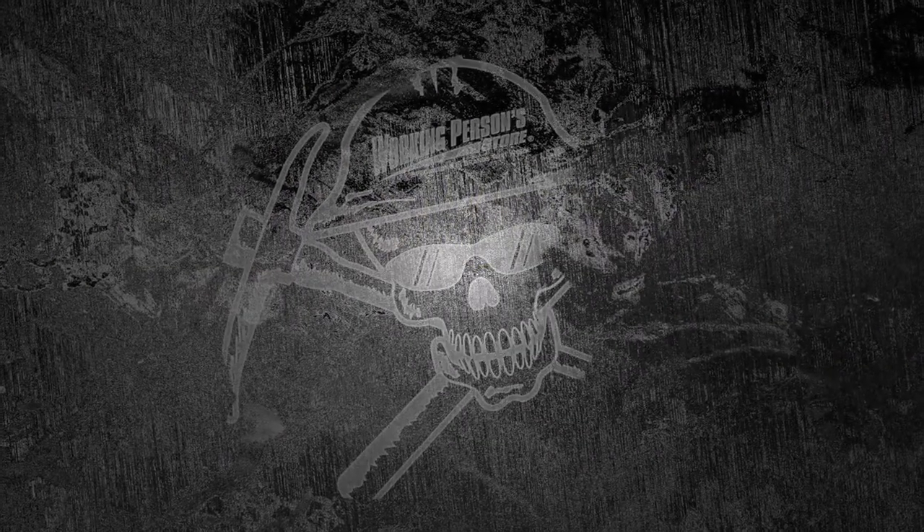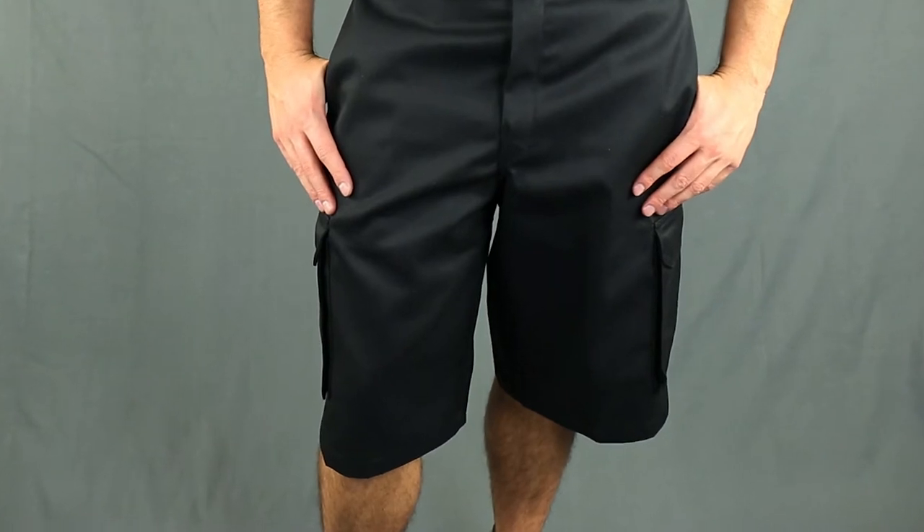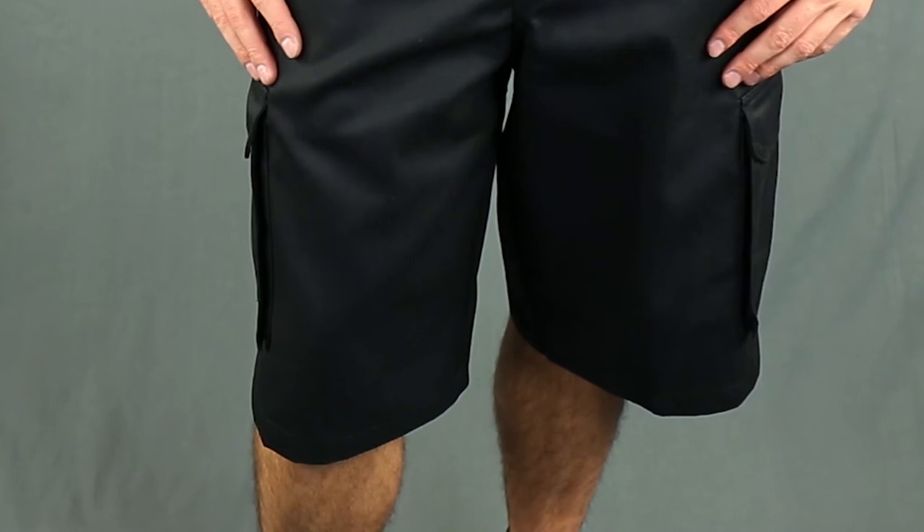Working Person Store has workwear and footwear for every season of the year, and these Dickies Men's Black Shorts are perfect for those warmer workdays. The 13-inch cargo shorts hit right at the knee for a nice way to cool off.